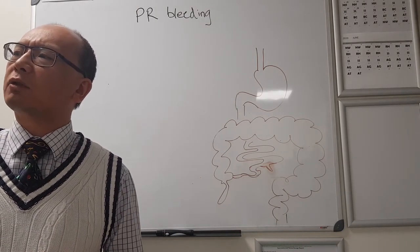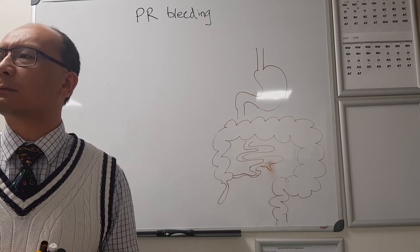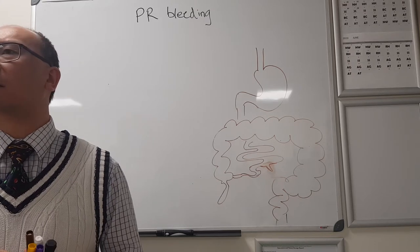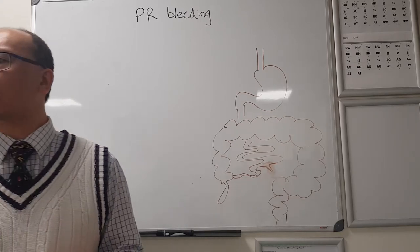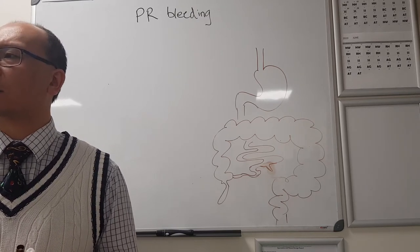How is the ligament of Treitz relevant? The ligament of Treitz is a landmark for haematemesis. If you've got haematemesis, then the bleeding is almost certainly proximal to the ligament of Treitz.